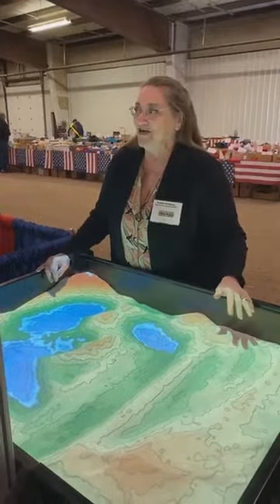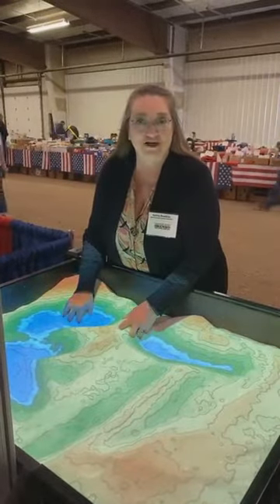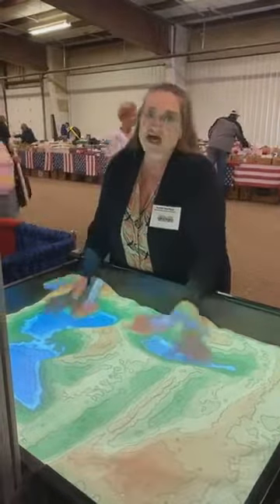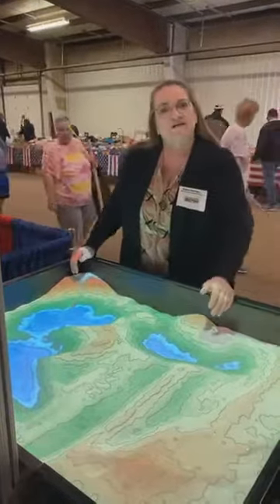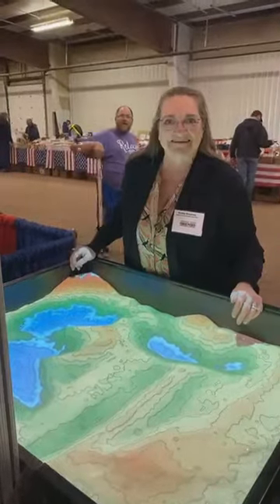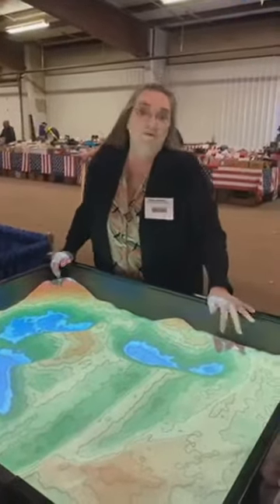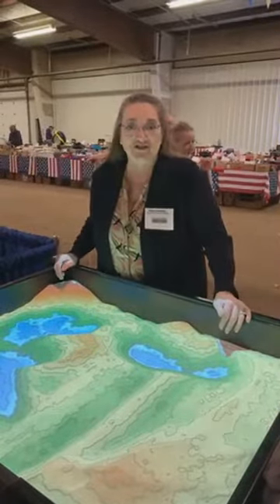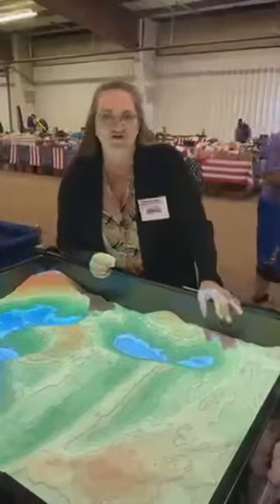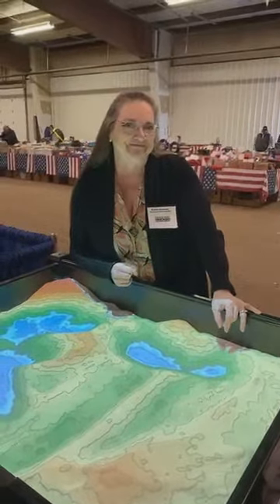We had one young man come by today who wanted to know how he could use it for a school project. Most conservation districts are in the USDA service centers, so you can just call your county service center and ask for the conservation district.